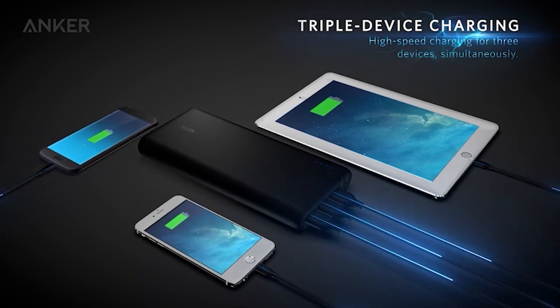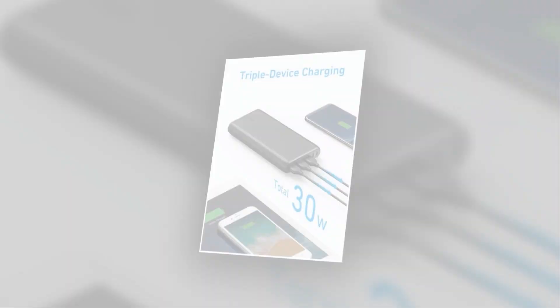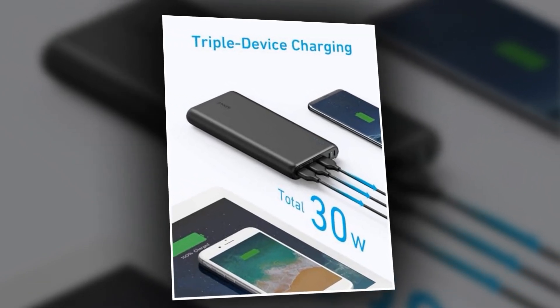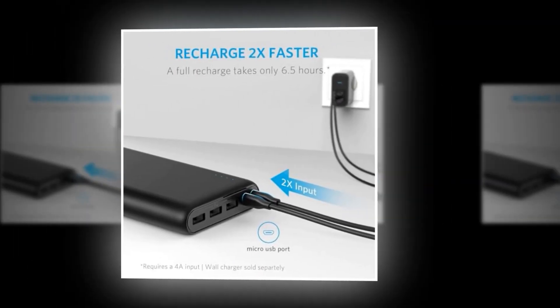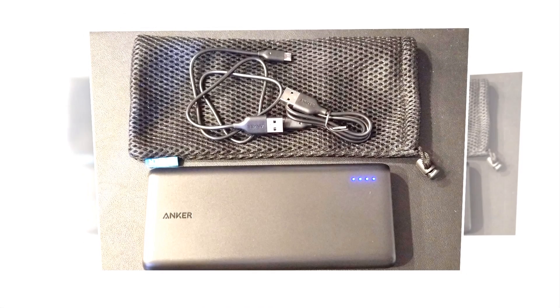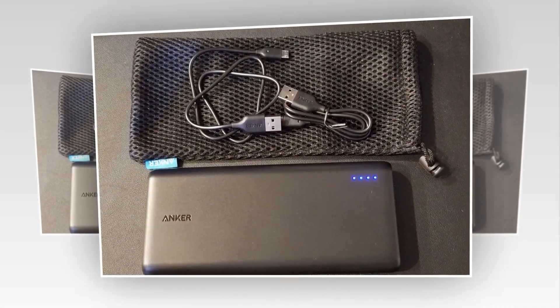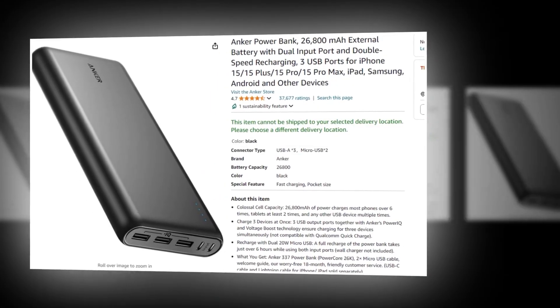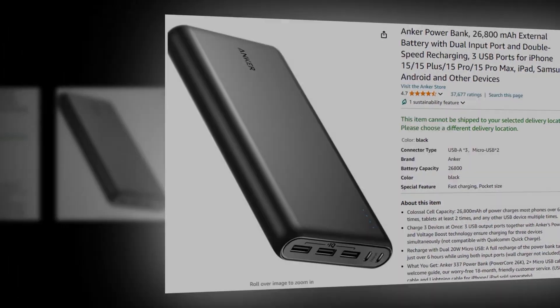With three USB ports, you can charge multiple devices simultaneously. And with double-speed recharging capabilities, you won't be waiting around — get back to your adventures faster than ever. It also features dual-input ports, meaning you can recharge the power bank through USB-C or micro-USB. Flexibility? Yes, please. This power bank has a 4.7 rating on Amazon, so we recommend it to you.